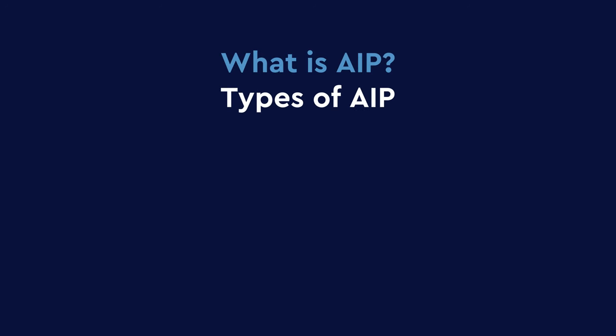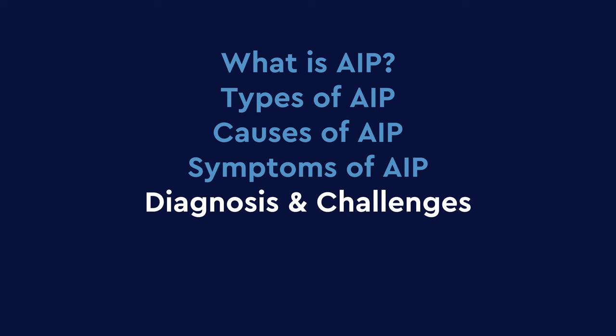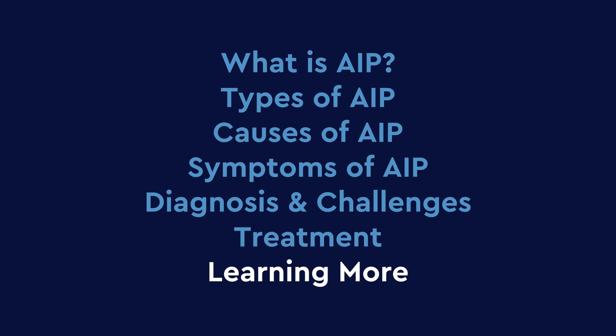In this Mission Cure video, we will cover the following: what is autoimmune pancreatitis, what are the types of autoimmune pancreatitis, what causes autoimmune pancreatitis — also known as AIP — understanding the symptoms of AIP, diagnosis and challenges, what treatment options exist for patients, and learning more about this condition.